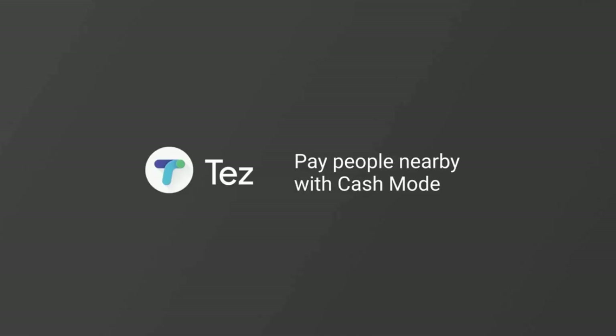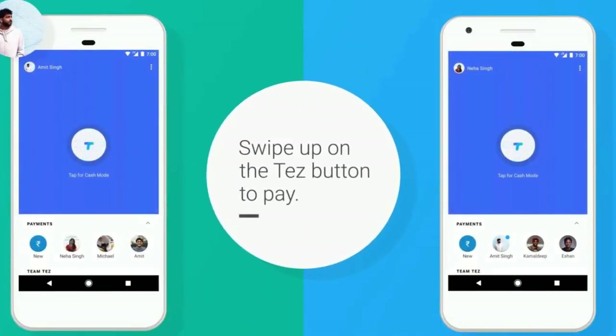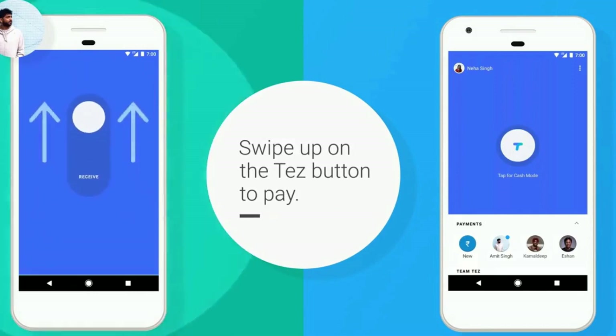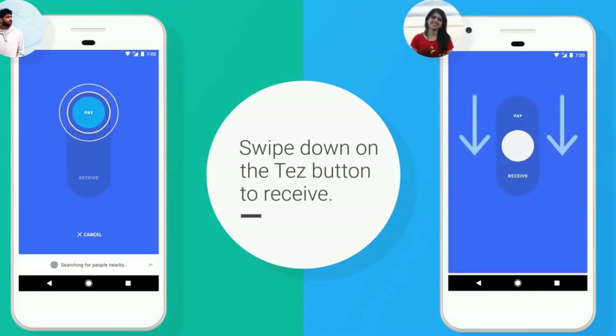People can transact with the simplicity of cash but with added security. Just bring two phones near each other, hit Pay or Request, enter your UPI PIN and the payment goes instantly from one bank account to another.